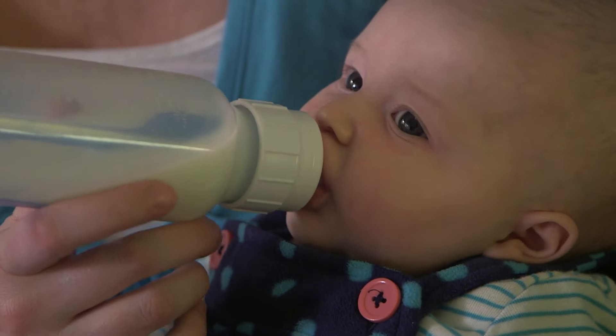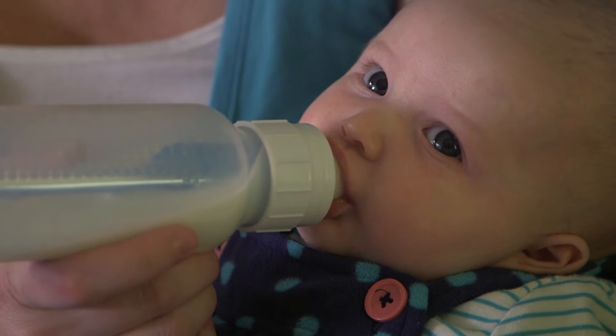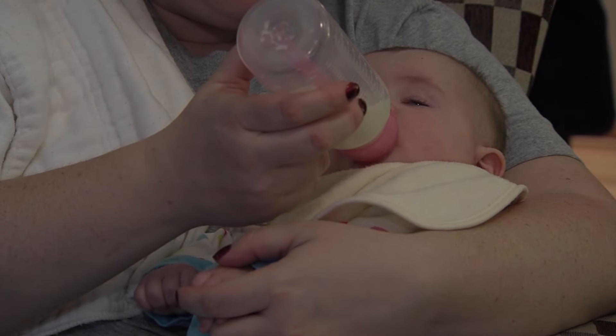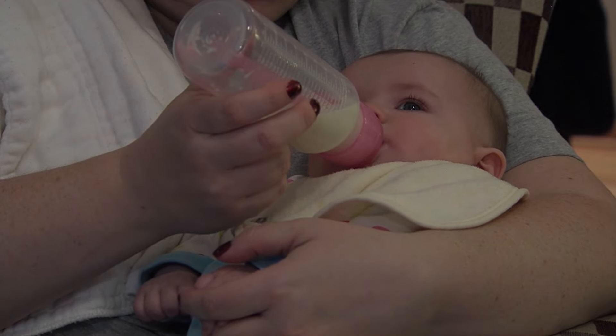Usually within the first year you should be giving the drops. It kind of depends on what kinds of foods after the six-month mark your baby is consuming. If you think your baby is eating a good variety of foods that might contain vitamin D, then that may not be as necessary towards the end. But within that first year, if you're just breastfeeding, milk is usually the source of vitamin D, and if your baby is not on formula, then you need a supplement.